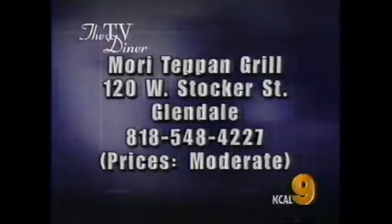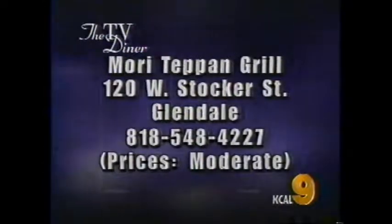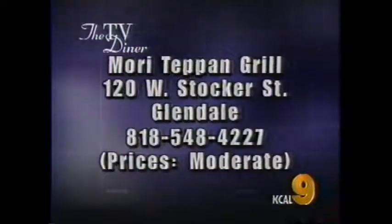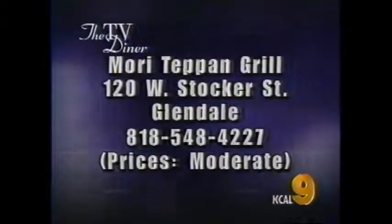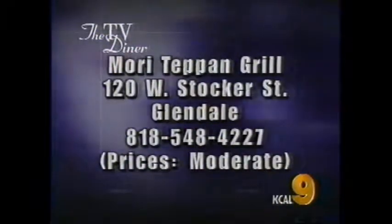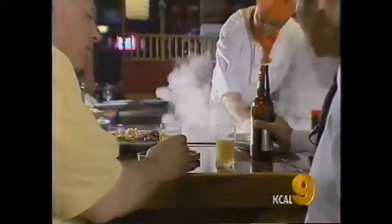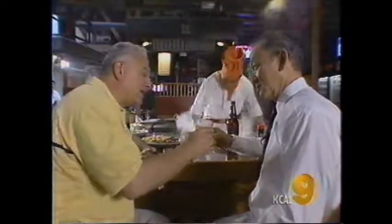Mori Teppan Grill is located in Glendale at 120 West Stocker Street at Central. For more information, please call area code 818-548-4227. Half the fun about coming to a teppanyaki restaurant is having the chefs cook for you, and no one does it better than Morris. Thank you very much for having me at your wonderful teppanyaki restaurant. Sayonara. Arigato.